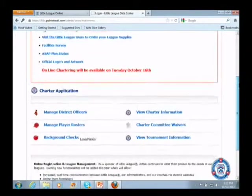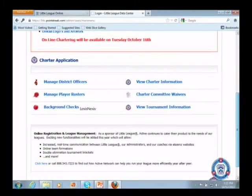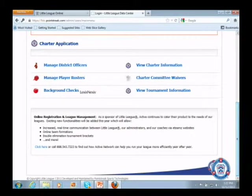Normally the next thing you would see is the charter application section — you would either see that the 2013 charter application is available, or that you've already chartered and it's been approved with an edit button at the end. But since today we're in the middle between seasons, switching from 2012 to 2013, you don't see that option up there.